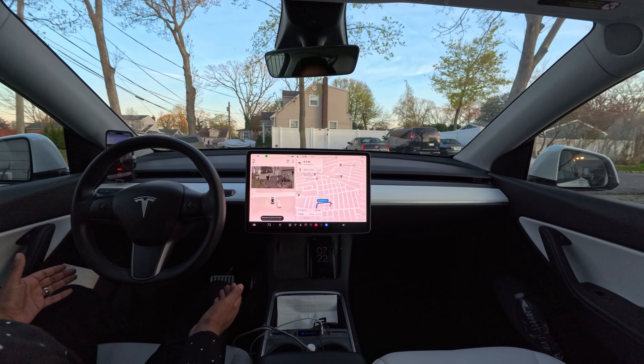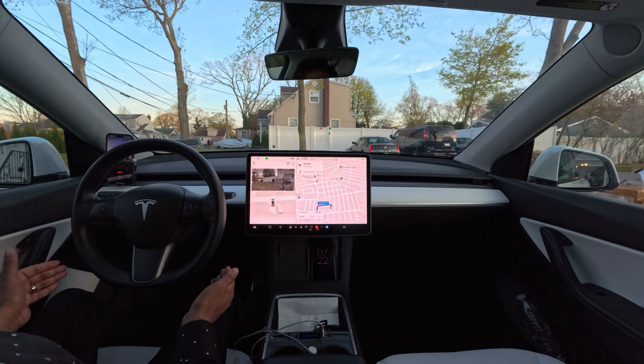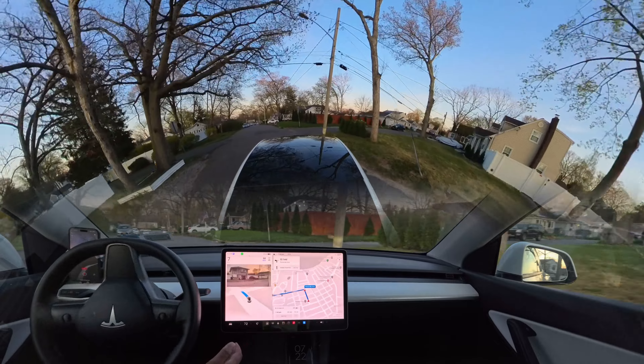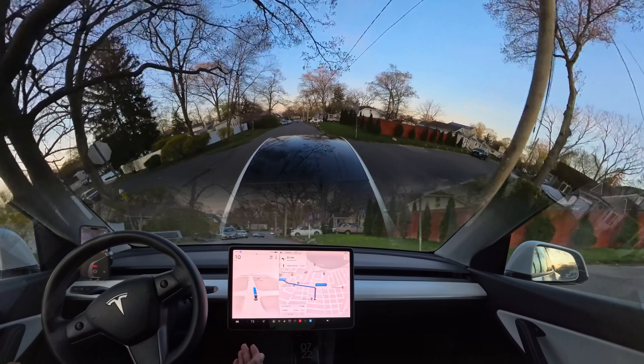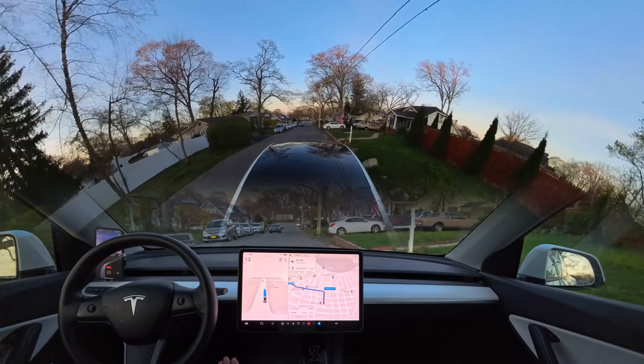Hello everyone, we're back with another full self-driving video. As you guys can see, the car is getting out from my parking lot, which is very nice. Previously, in the previous version, the car couldn't do it, but in this version the car can do it, which is very, very nice.